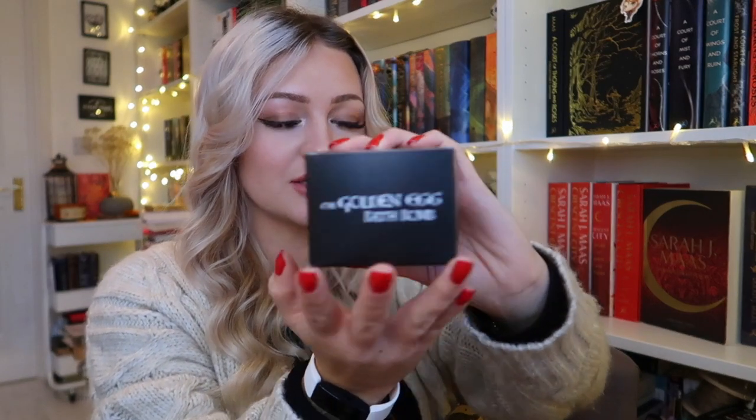I think this is a bath bomb — yes, it is. It's a bath bomb. I knew there was a bath bomb here because I could smell it from a mile away. I have a really strong sense of smell. Not that you needed to know that. Anyway, so we have a golden egg bath bomb which is by Little Heart Gifts, and it's in this cute little box.